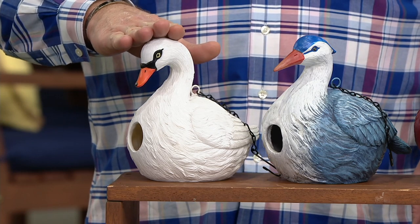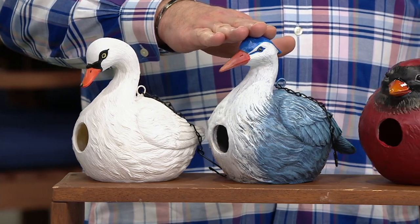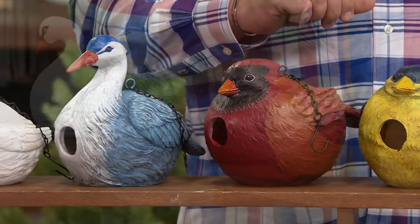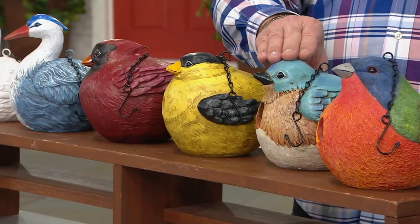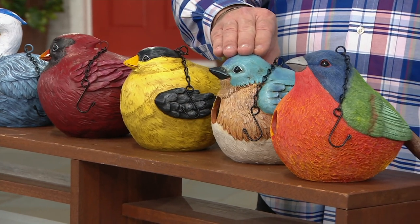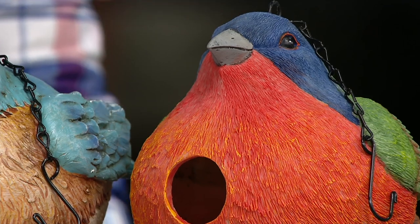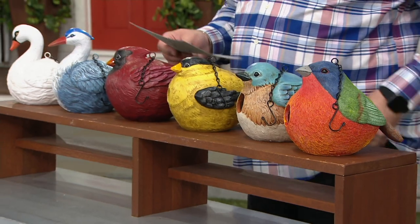This swan is brand-new today. I also have the heron — I hope I'm saying that correctly — the cardinal, love our cardinal, isn't he great? This is the finch. This is the bluebird. And finally, this is the dodo bird. Over 10,000 ordered this season, sale priced at $25.72.